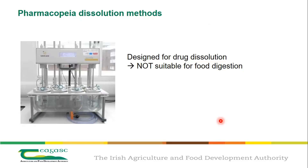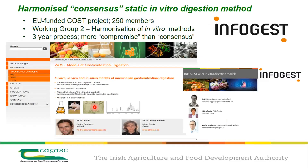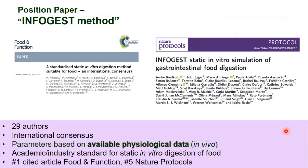The simplest model is the static model. If you work with pharmaceuticals you may be familiar with the pharmacopoeia dissolution method — standardized vessels and paddles — but those are for drug dissolution and not suitable for food digestion. Out of this need, an EU-funded COST action came together, and I had the privilege of leading one of the working groups with my colleague Isida Riccio from Madrid. Over three years we developed an international consensus model published in 2014, and five years later a more detailed method was published in Nature Protocols.